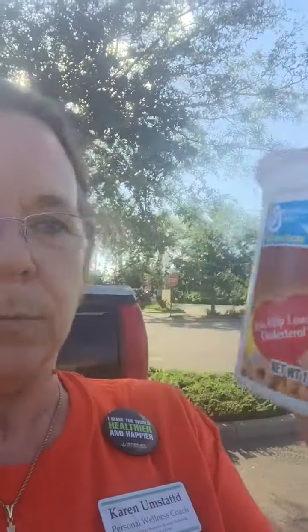This cereal says it helps lower cholesterol. The reason it can make that claim is because it has three grams of fiber per serving — the government says that if a product meets at least three grams of fiber, it can be labeled as heart healthy. But they don't have to tell you everything else that's in it. So look at your labels, read from the bottom up, and make sure your protein is higher than your sugar.